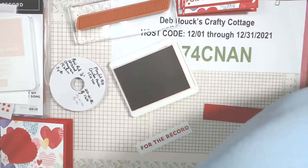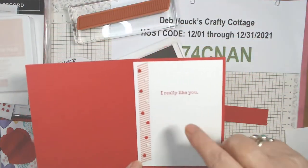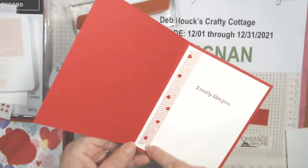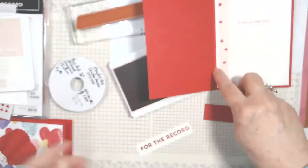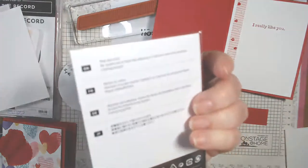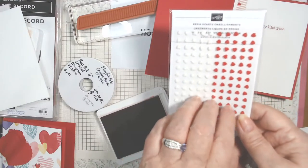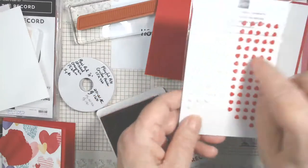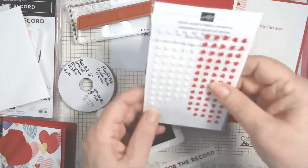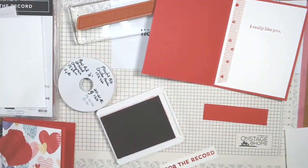Since I have the real red out, we're going to do the inside too. On the inside we're going to stamp with the same approach. I used a retired product — resin heart embellishments from I think the Snail Mail suite last year — only on the inside. I'm going to use blushing bride to stamp the record image.